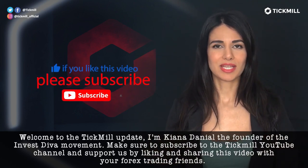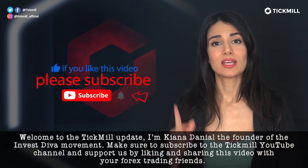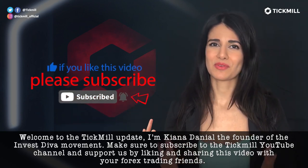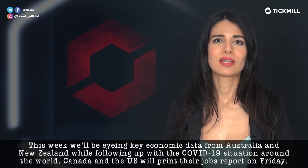Welcome to the Tickmill Update. I'm Kenna Danielle, the founder of the Investiva movement. Make sure to subscribe to the Tickmill YouTube channel and support us by liking and sharing this video with your Forex trading friends.